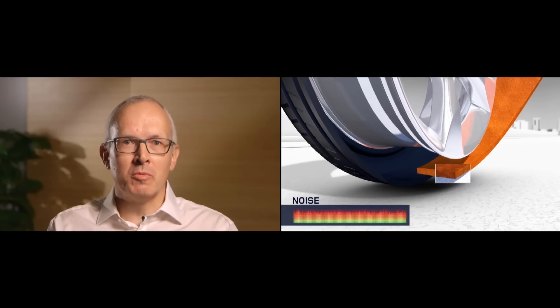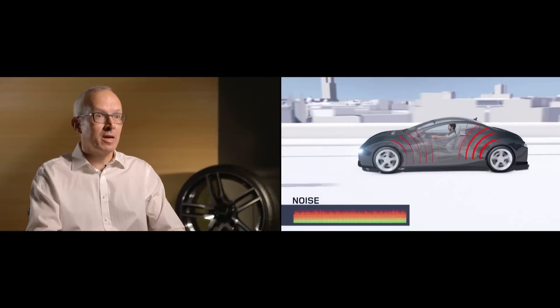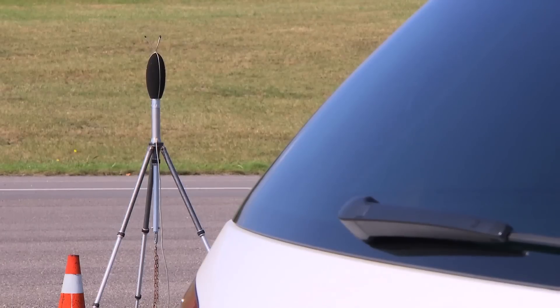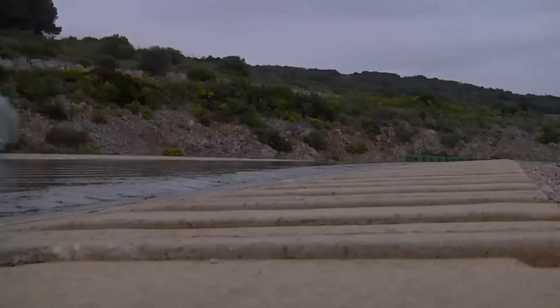At Goodyear, we drive innovation with a capital I. And recently we looked at how we could innovate to make the tyre quieter without having an impact on any of the other key performances of the tyre, like rolling resistance, braking, handling, treadwear, and all the other performances that are key to keep the tyre on the road.